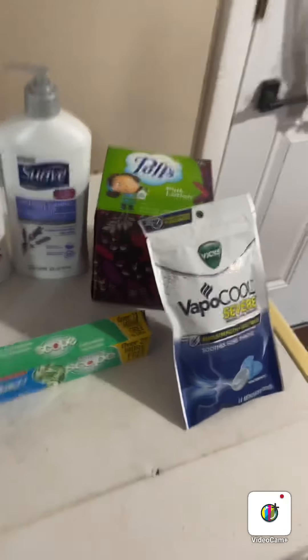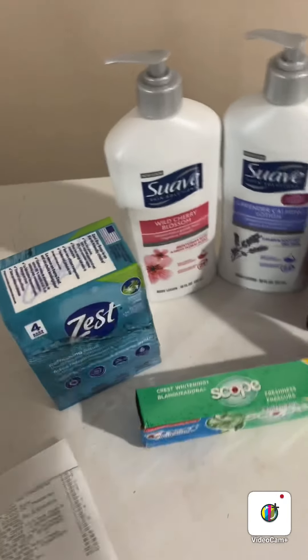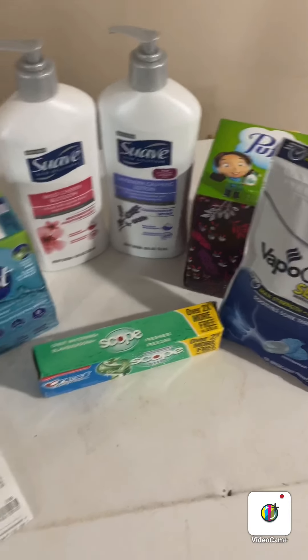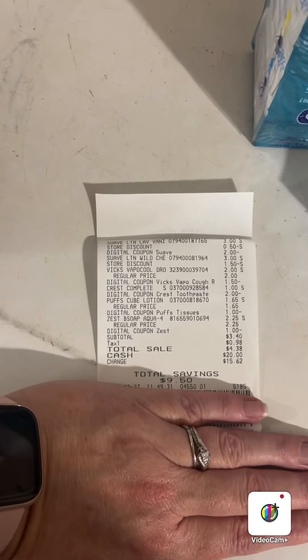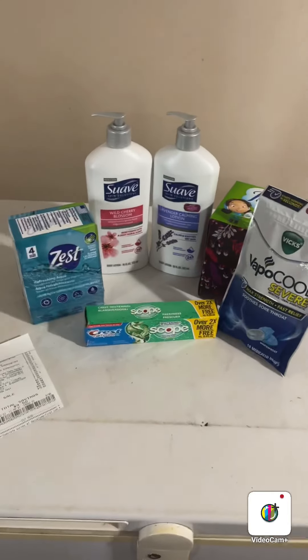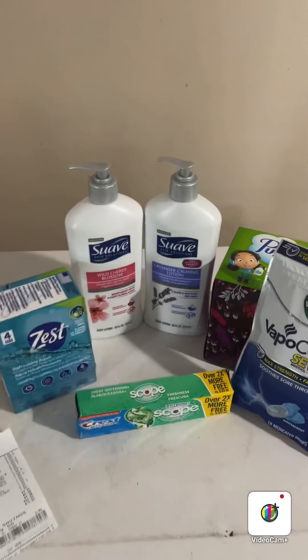With cold season right now, you can't go wrong with cough drops and tissue, and you use lotion, soap, and toothpaste every single day. So I think this is a great deal. At the bottom of the receipt you can see the savings of nine dollars and fifty cents — that's what couponing can do. It can help you save a lot of money on things that you use every day.